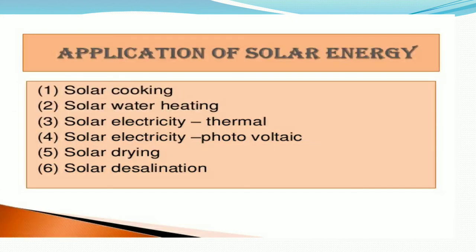The applications of solar energy include solar cooking, solar water heating, and solar electricity which is a thermal type of conversion. Another application is solar electricity via photovoltaic conversion, as well as solar drying and solar desalination.